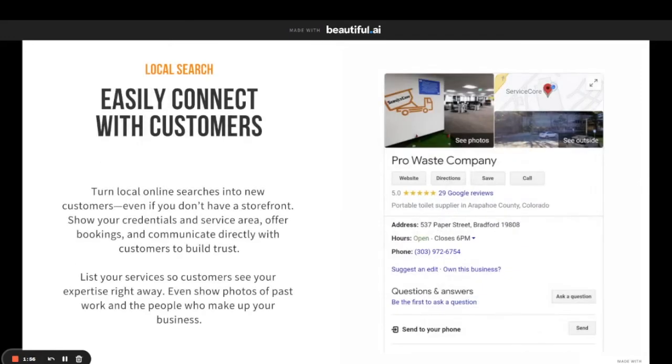The next thing is local search. For your businesses, local search is insanely important because people are not looking for roll-offs, portable restroom rentals, or septic services several states away. They want to know who's closest to them, and we can make sure that you come up for those searches. Turn local online searches into new customers. Even if you don't have a storefront, show your credentials and service area, offer bookings, and communicate directly with customers to build trust. This is what we help you set up — what you're seeing in the example picture here is a Google My Business local search listing, and this is insanely important. This is how people find you.